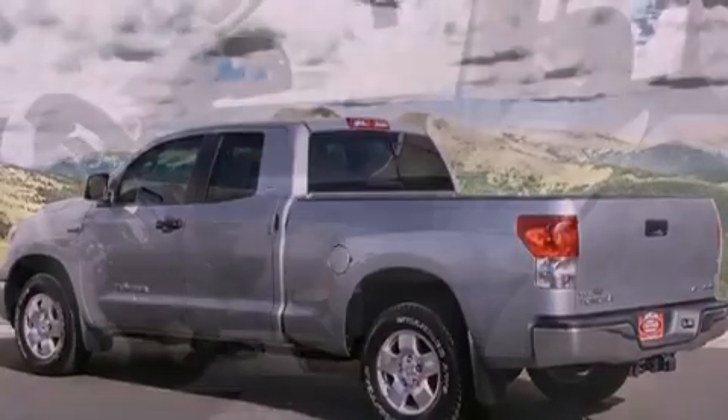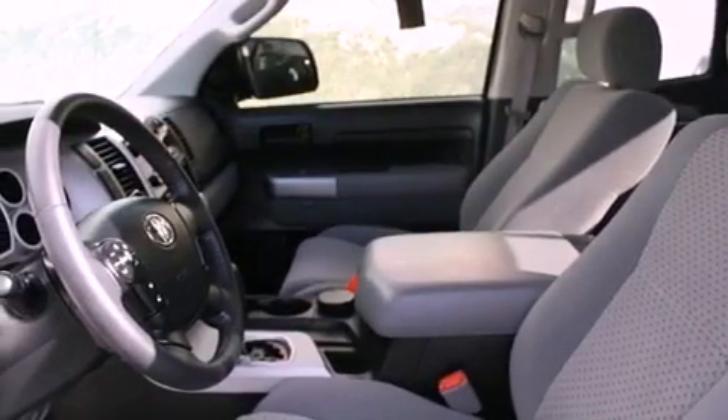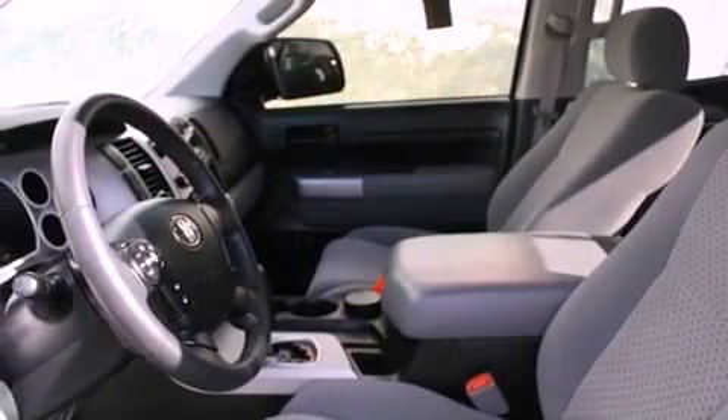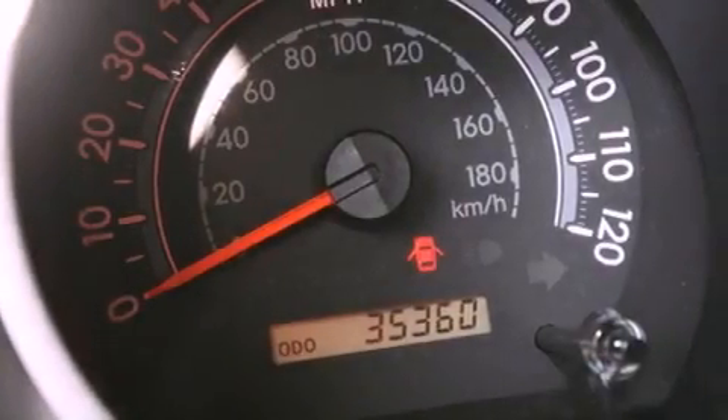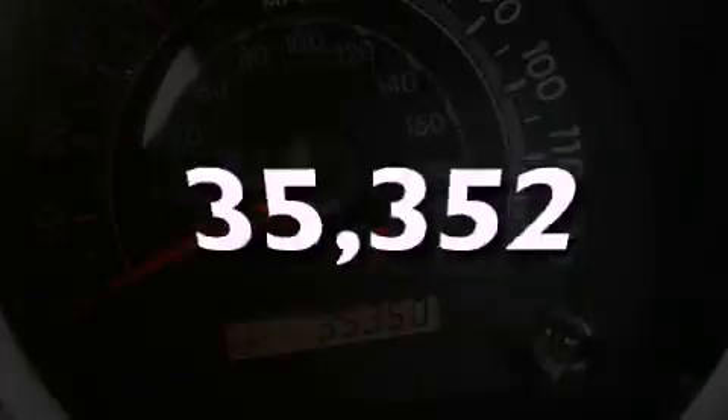Its top features include a split folding rear seat, cruise control, a keyless entry system, a CD player, a passenger side vanity mirror, a traction control system, an anti-lock braking system, side impact airbags, and this vehicle has fewer than 36,000 miles on the odometer.